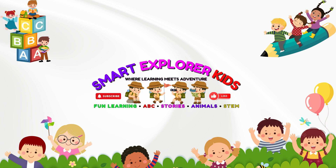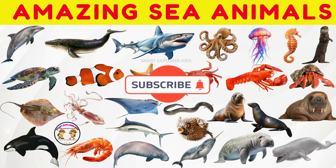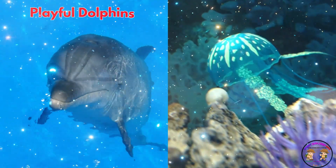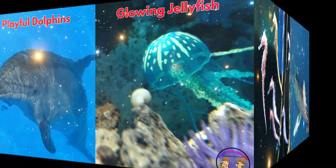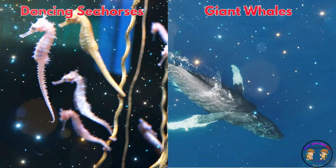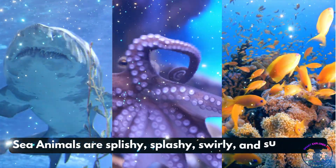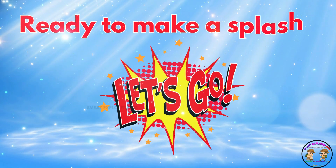Welcome to Smart Explorer Kits, where learning meets adventure! Let's dive into the world of sea animals. That's right, from playful dolphins to glowing jellyfish, from dancing seahorses to giant whales, sea animals are splishy, splashy, swirly, and super cool. Ready to make a splash? Let's go!